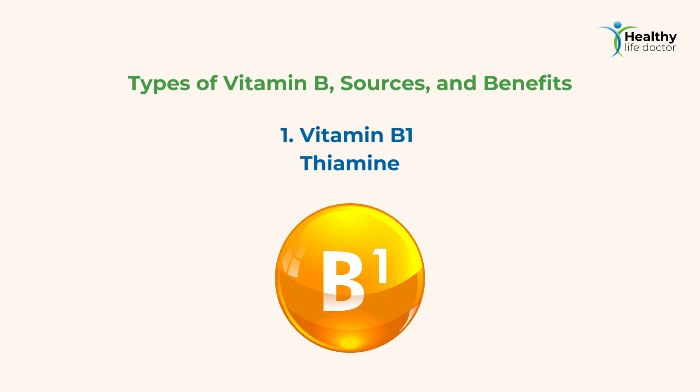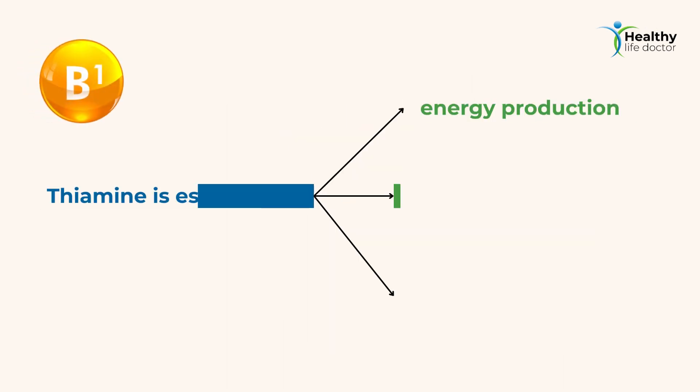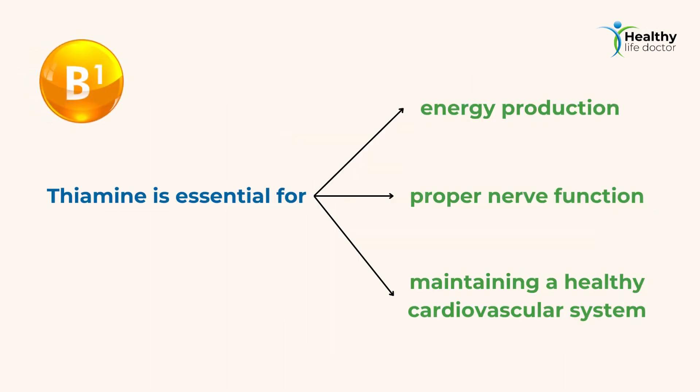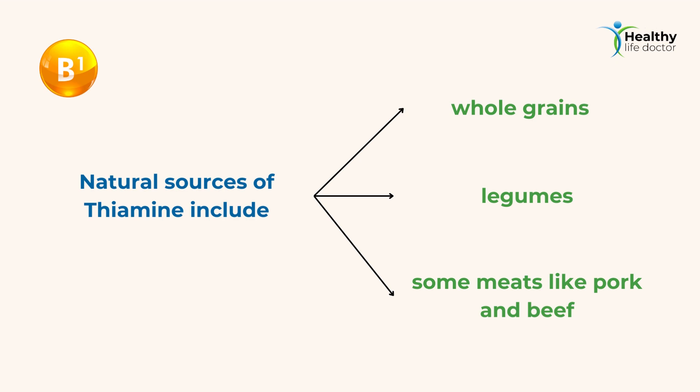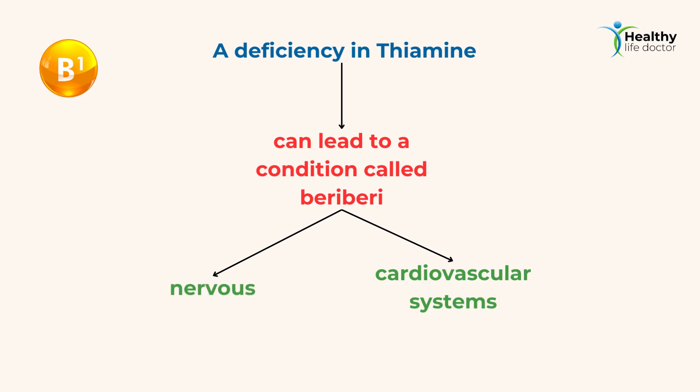1. Vitamin B1 — Thiamine. Thiamine is essential for energy production, proper nerve function, and maintaining a healthy cardiovascular system. Natural sources of thiamine include whole grains, legumes, and some meats like pork and beef. A deficiency in thiamine can lead to a condition called beriberi, which affects the nervous and cardiovascular systems.